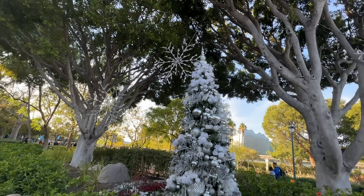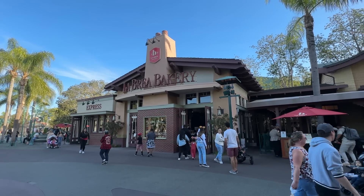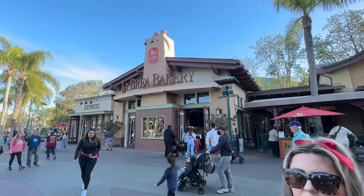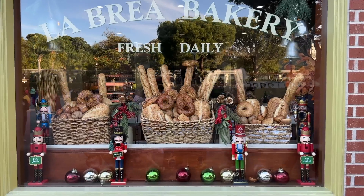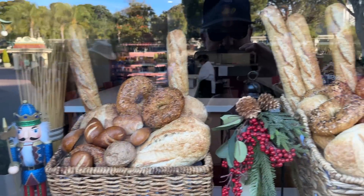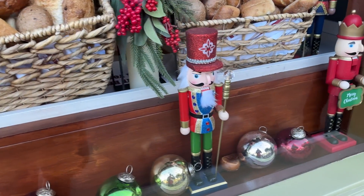The first tree is silver, and directly across from the fountain is La Brea Bakery, one of our favorite spots. They have a little gingerbread display — we're gonna go check it out. Look at the window — we've got some nutcrackers and some ornaments protecting all the bread products. Good job, fellas!